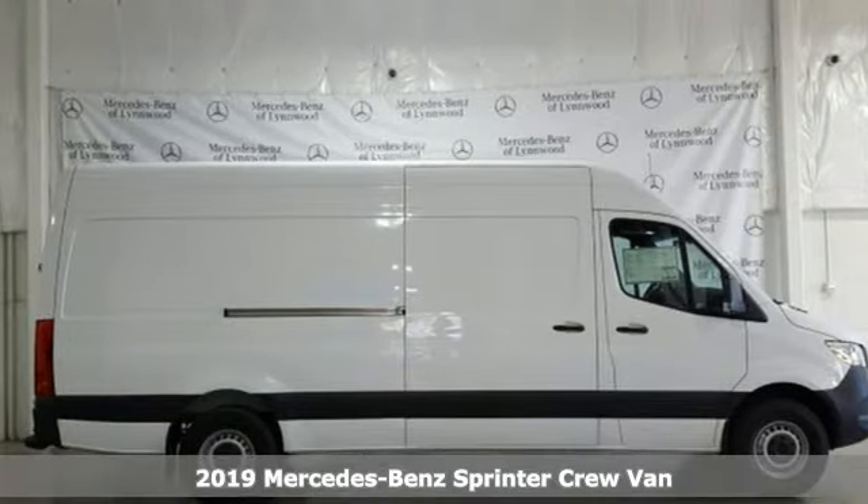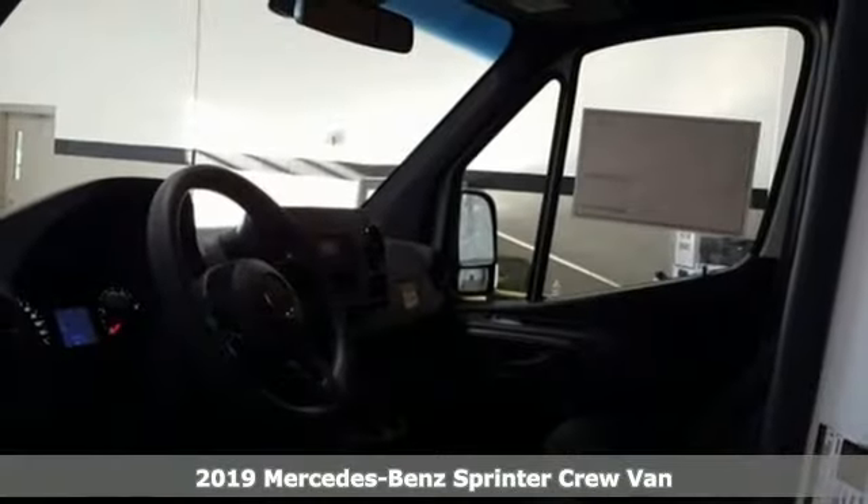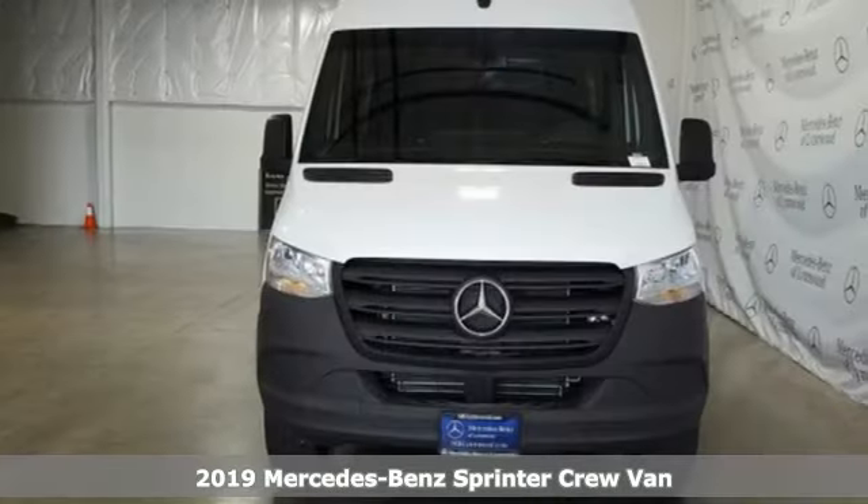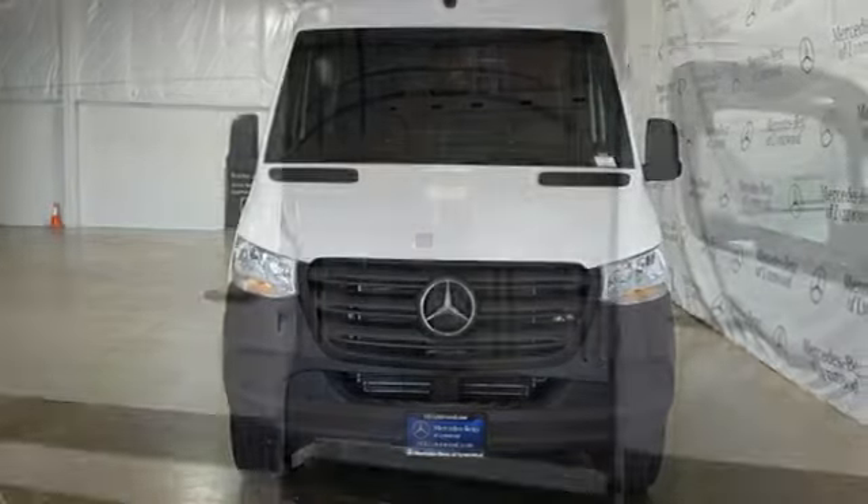It's a new 2019 Mercedes-Benz Sprinter Crew Van. Bring your crew and all their gear to any job in this flexible Sprinter. You'll look forward to every drive with features like these.